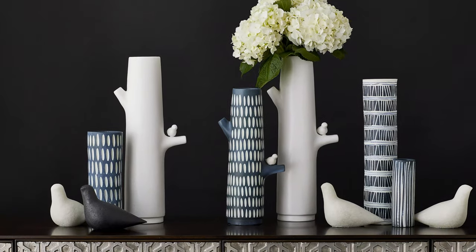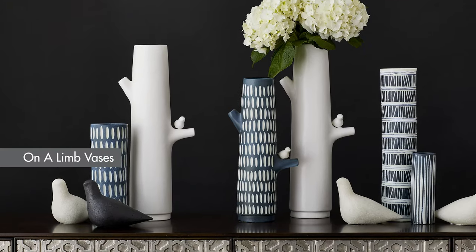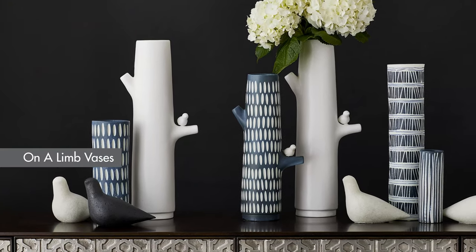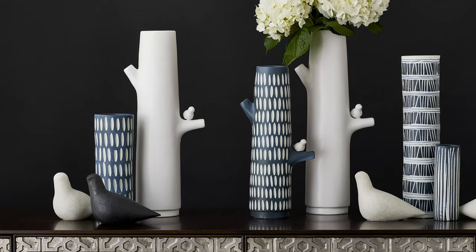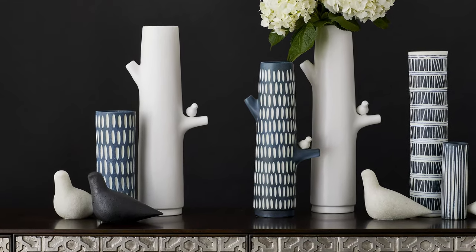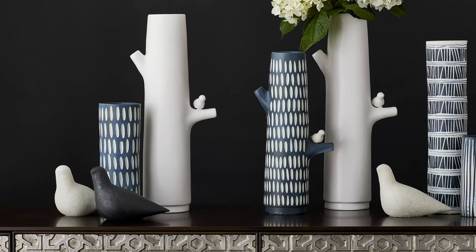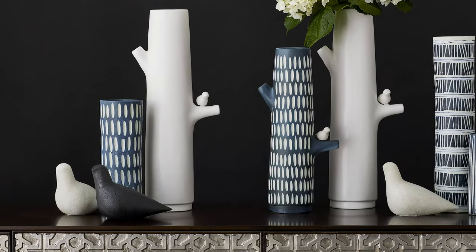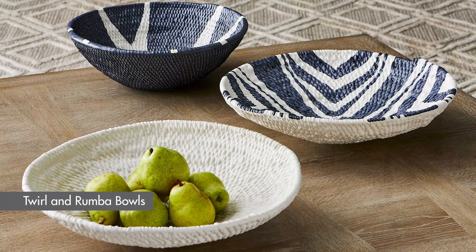Ceramic can be sophisticated and cool, but they can also be whimsical and casual. The new On a Limb vases are stylized depictions of a bird in a tree. They're waterproof and great for arranging flowers, but flowers are not required — they're an interesting sculpture all by themselves. They look great mixed with our existing Batik vases and would live very happily in the same room as the new Twirl and Rumba bowls.